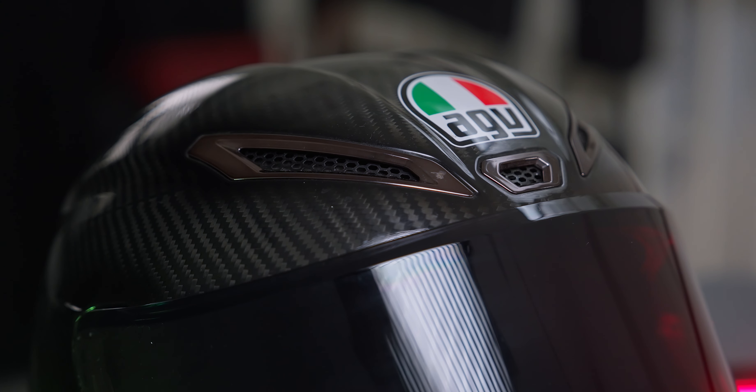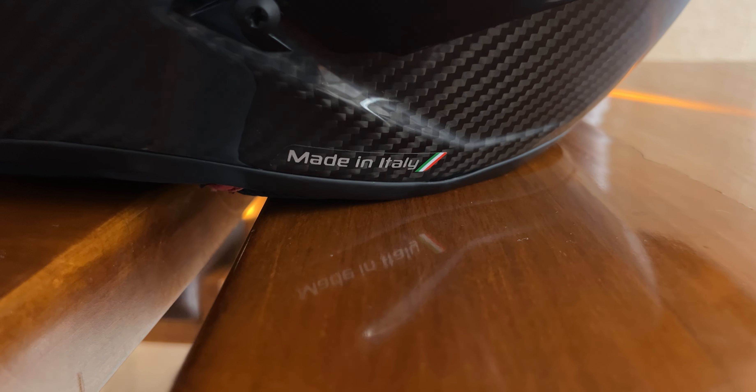I bought this helmet for a price of 64,000 pesos. Expensive, right? Why would it not be? It is a carbon fiber helmet, it is made in Europe, and it is used by famous MotoGP champions. For the value that I spent for this helmet, I'm quite disappointed with my experience with it.